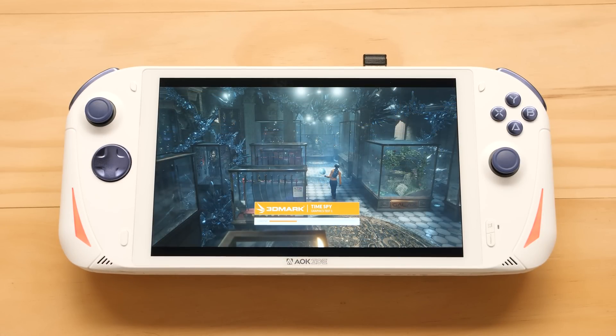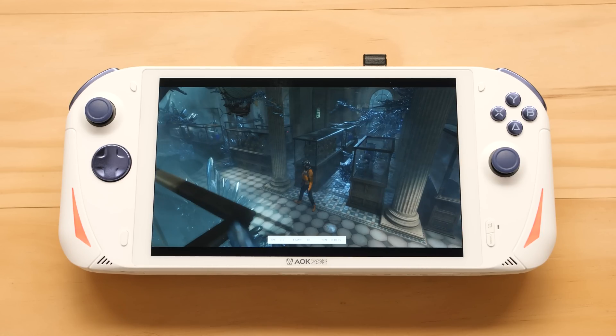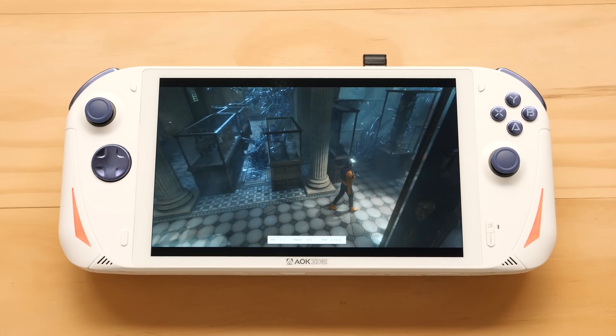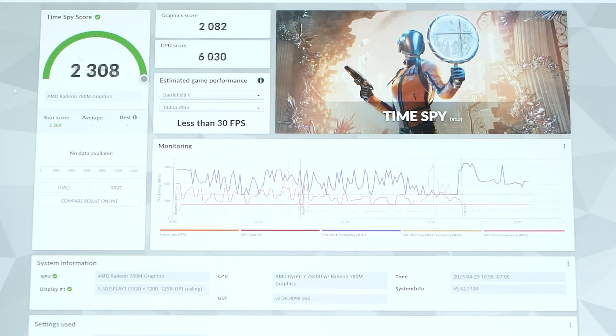Whenever I get my hands on a new processor like this, I need to run it through a bunch of tests to find where its strengths and weaknesses are. We'll do a bunch of synthetic benchmarks before hopping over into some games. Let's start with 3DMark. I only tested 3 TDP levels: 10W, 15W, and 28W. At 10W TDP, we get 1139 for graphics and 3528 for CPU. At 15W TDP, we get a big boost — our graphics score jumps to 2082 and our CPU goes to 6030.